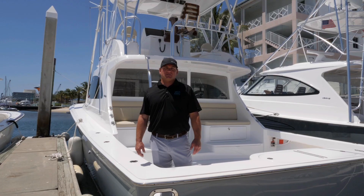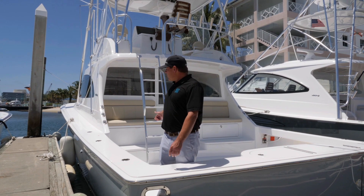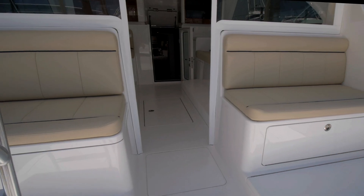Hi, I'm Rob Spano from HMY Yacht Sales. We're here in Riviera Beach, Florida today at the Viking Service Center. Today we're going to take a walkthrough on this 2020 46 Billfish. Come on board.